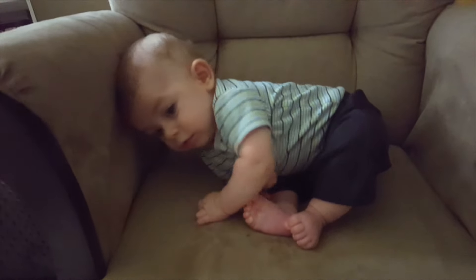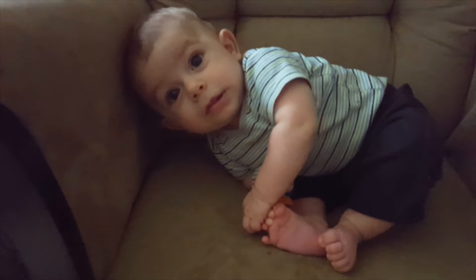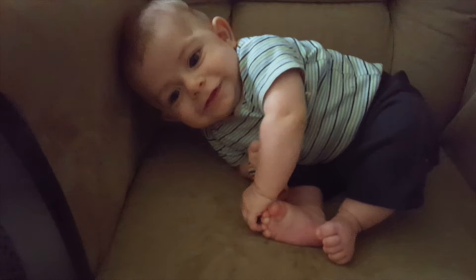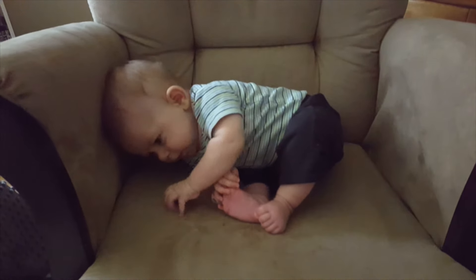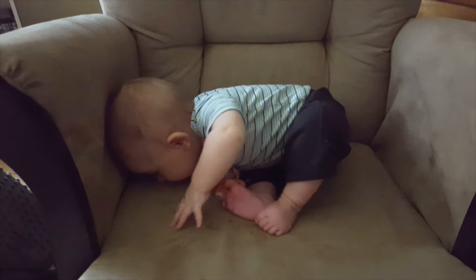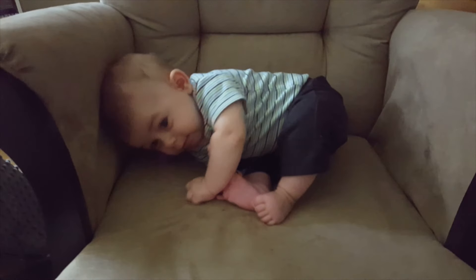This looks like it would be uncomfortable for most people, but you're having fun. I sat him up in the corner originally, but then he just sort of slowly landed in this position. And he's having fun scratching the couch — I don't know what he's doing.